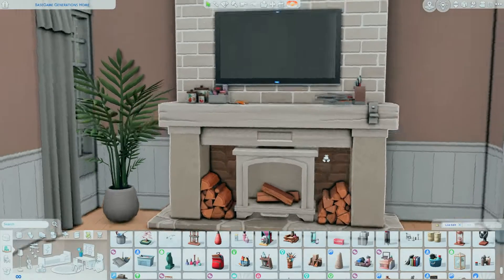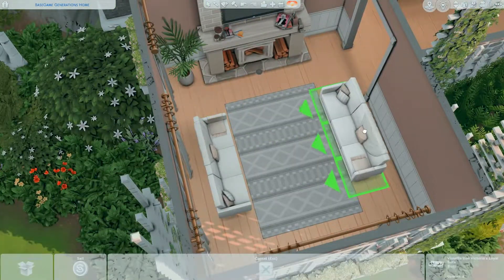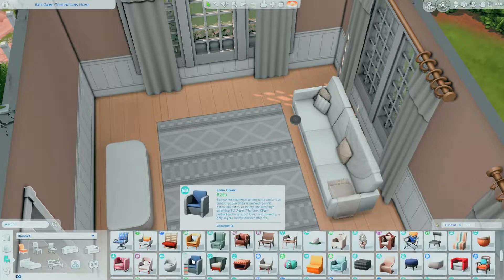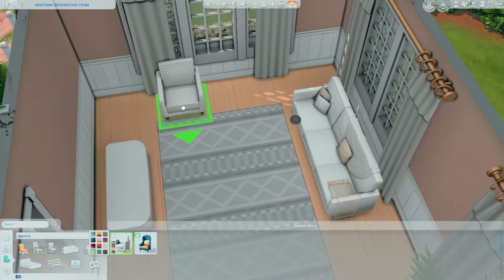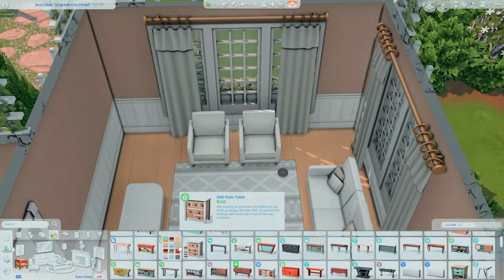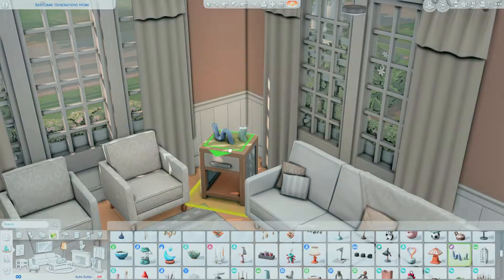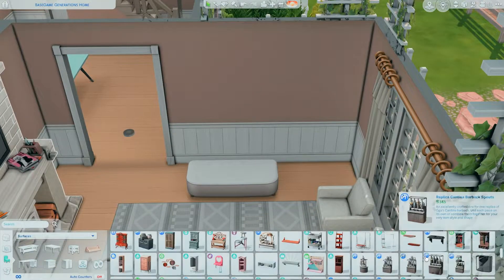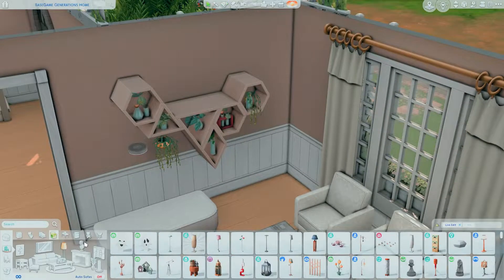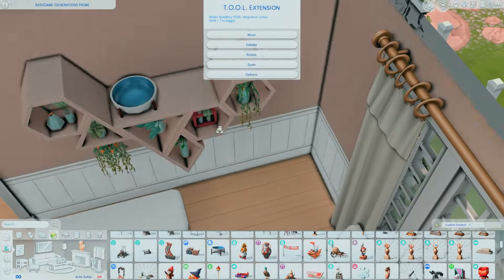Now we're starting with furnishing, beginning with the living room. I really like how the living room turned out — it's pretty white and clean. I didn't know what colors to go with at first, but I decided on natural and nude colors. Since the house looks very natural from the exterior, I wanted the interior to match, using lots of whites, browns, and wood tones to make it look as natural as possible.